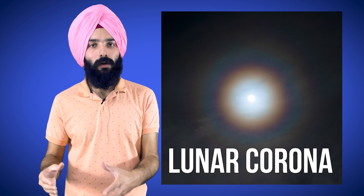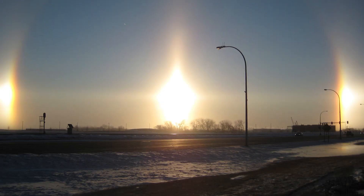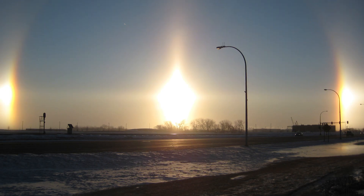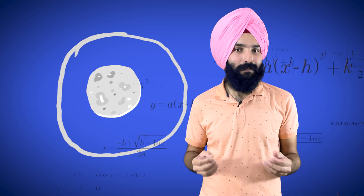There are a few more similar phenomena which we might confuse with a lunar halo, like a lunar corona, which is more colorful and produces a 10-degree circle. And then there are the moon dogs or the famous sun dogs, which are two bright spots around the halo. This pretty much explains why we see this ring around the sun and the moon, but there's something missing — and that's maths.